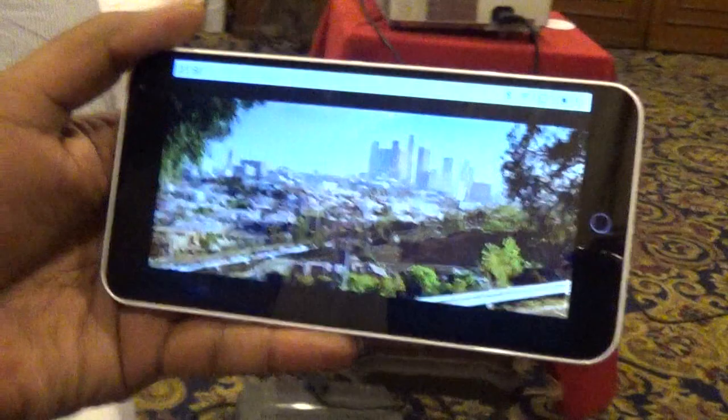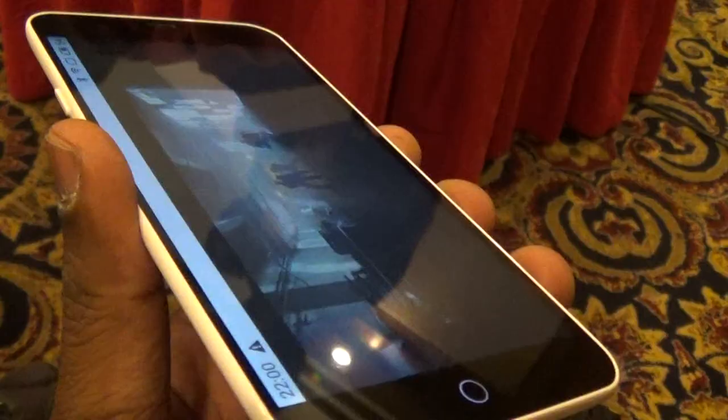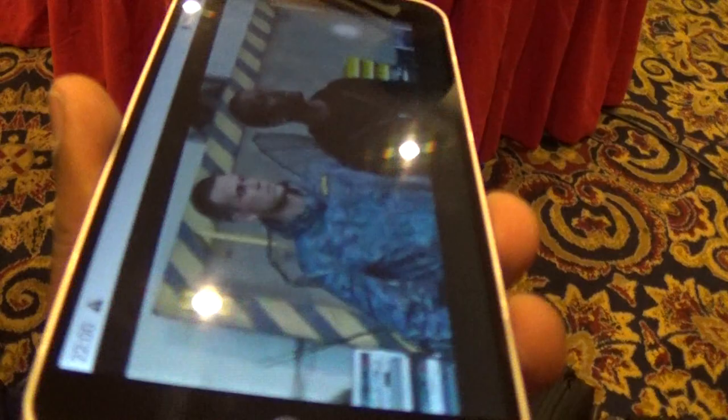Sharp's IGZO display is amongst the best out there. The M1 Note's 5.5-inch display with full HD 1080p resolution packs 401 PPI. The display is impressive and it is protected by Corning Gorilla Glass 3. The display is bright and vivid, soft and natural to the eyes, and viewing angles are good too.